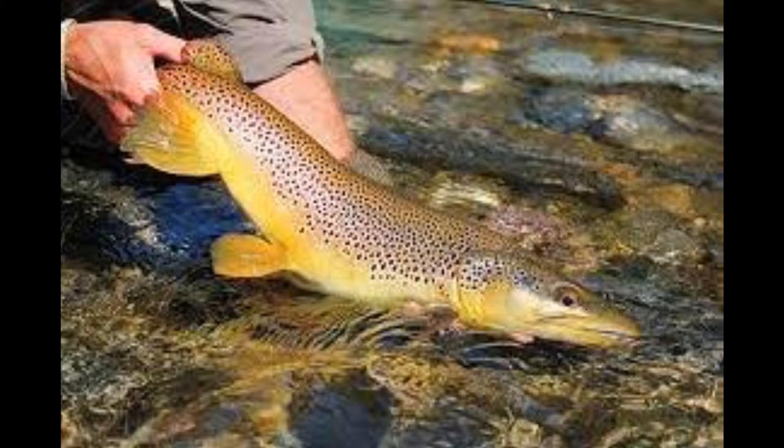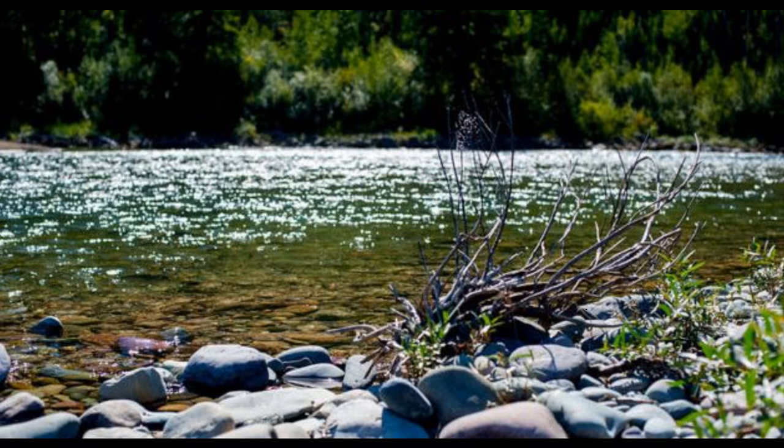We're going to talk about some of the baits you might want to throw, some of the colors you might want to focus in on, and dial in on the kinds of patterns and why. Let's get started.